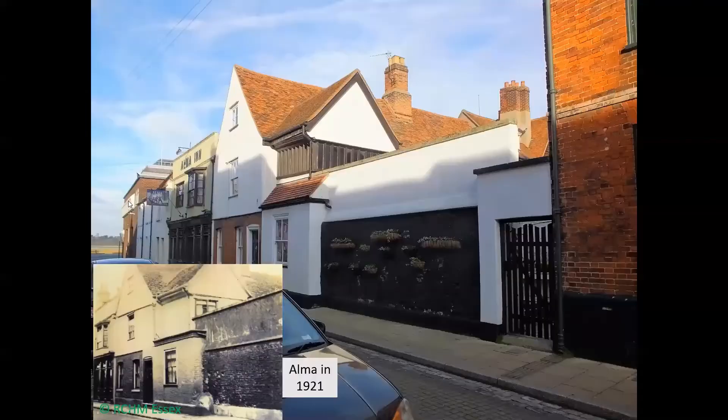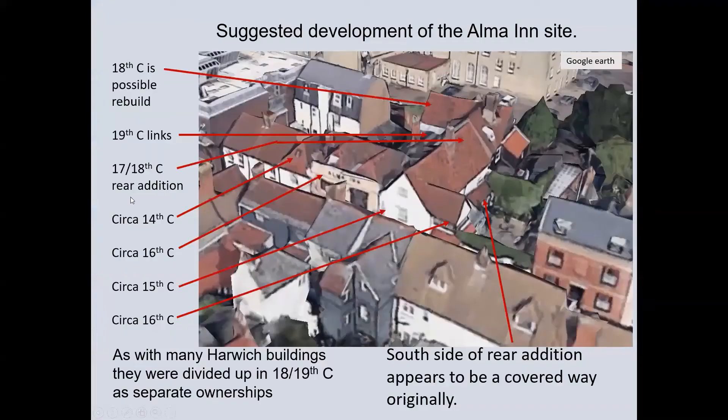This slide shows some suggested dates for a now much-changed building. Sadly, no timbers were suitable for dendrochronology. The main areas are number 24 the North Cross Wing, the Alma Inn, number 26 the South Cross Wing, the added porch, and linked buildings to Eastgate Street.